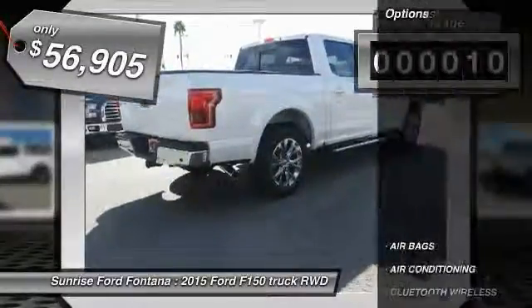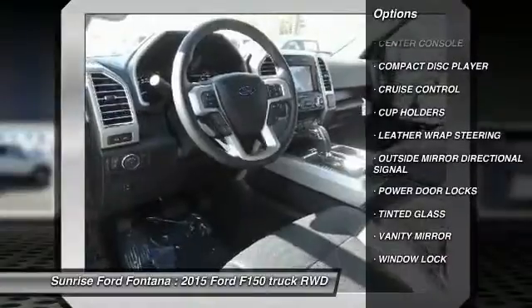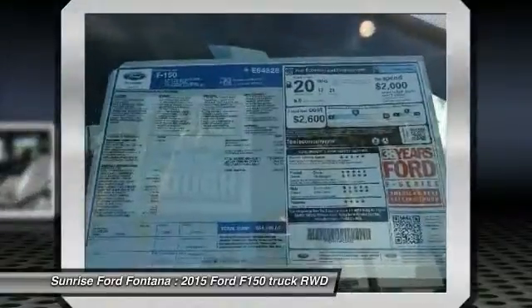Here are some of this vehicle's great options: leather wrapped steering wheel, Bluetooth wireless data link for hands-free phone, air conditioning front, cruise control, power door locks, center console, tinted glass, vanity mirrors, cup holders, four piece floor mat set.